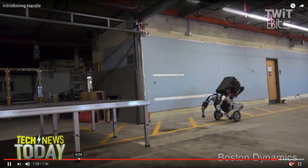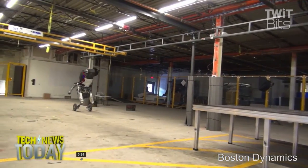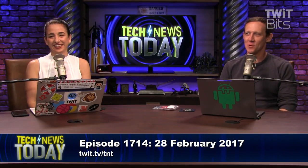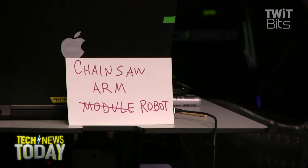It jumps — these things are so cool. If you like it so much, why don't you marry it? Because I don't marry robots. Super cool though. Burke really wants Boston Dynamics the next time they work on a robot for it to be a chainsaw arm robot.